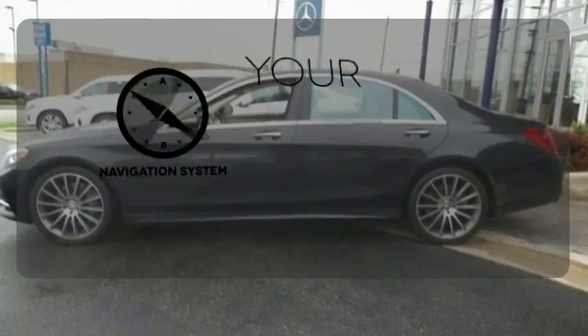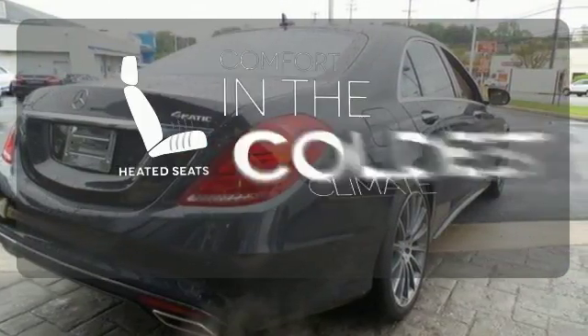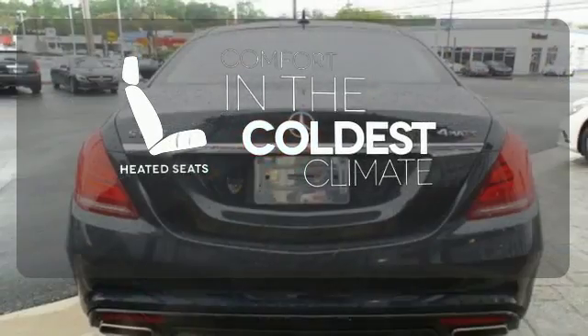It comes with a navigation system to easily guide you to your destination. The heated seats keep you comfortable no matter how cold it is.